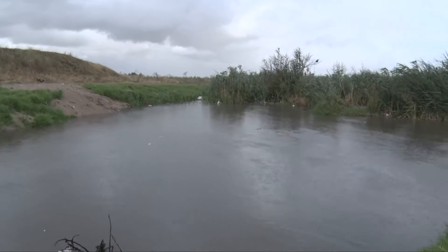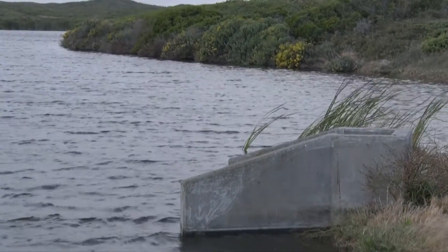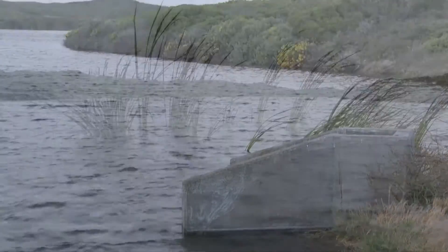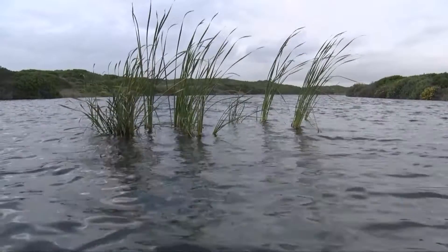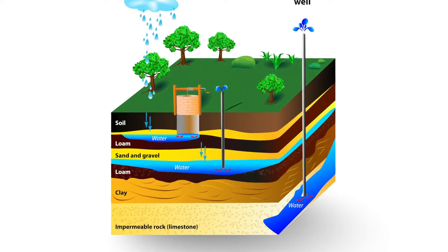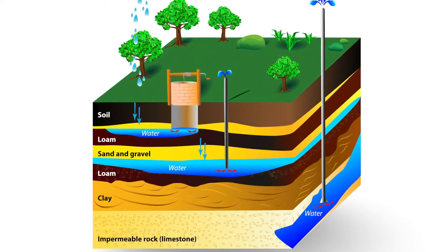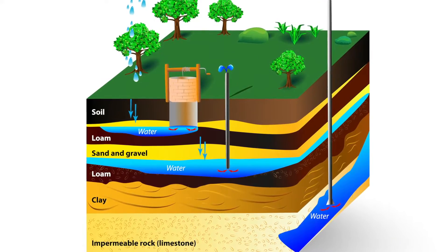Excess water during the rainy season is generally stored in dams. In this particular project, CSIR is adopting a technology where this excess water is stored underground — injected or infiltrated into the aquifer. The aquifer is a geological layer, for example a deposit of sand, which has the capability to hold a lot of water. In this way, evaporation losses of water are prevented.